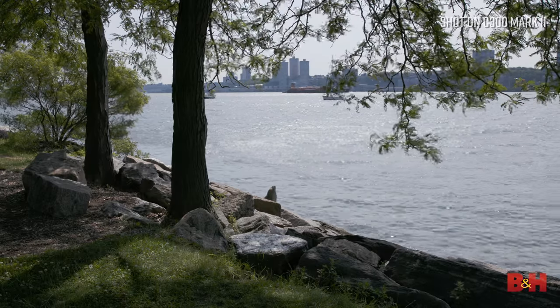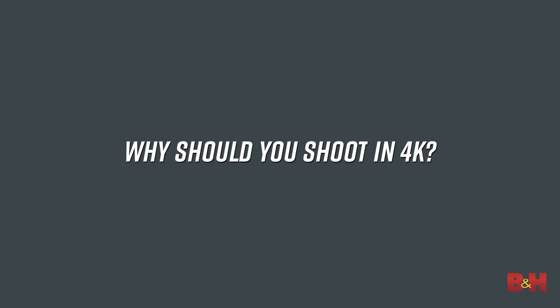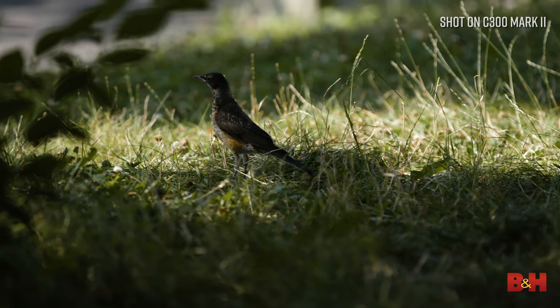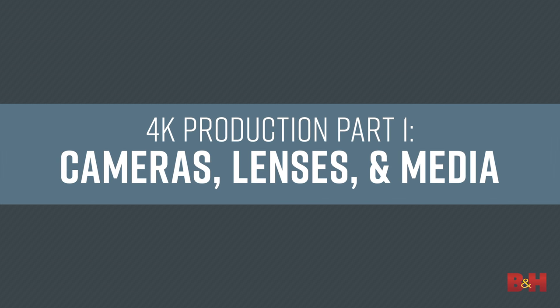Hi, this is Doug with B&H, and welcome to the first part of our three-part series on producing professional 4K video from start to finish. If you're wondering why you even need to shoot in 4K, check out our video on just that. In this video, we're going to talk about capturing your 4K footage, so we'll focus on cameras, lenses, and media.